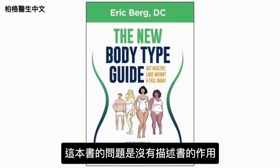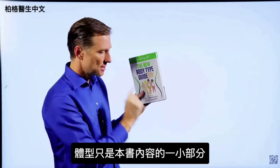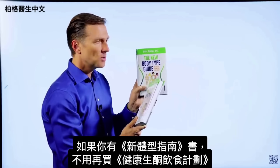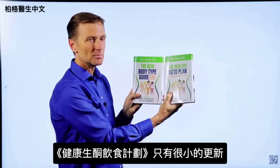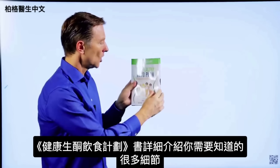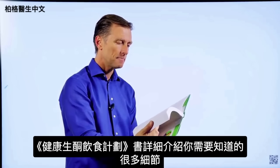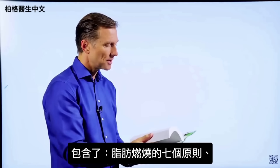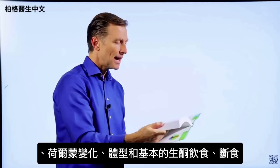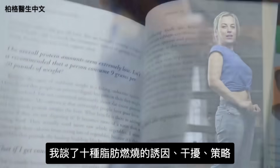The problem with The New Body Type Guide is it doesn't really describe what the book is actually about — body types are only a small portion of what's in it. That's why I changed the name to The Healthy Keto Plan. If you happen to have the old book, you don't really need this one because there are only very minor updates. But if you don't have it, you need to get this one. This book goes into every single detail you'd ever want to know about: the seven principles of fat burning, hormones, body types, the basic keto plan, intermittent fasting, and the 10 fat burning triggers and blockers.